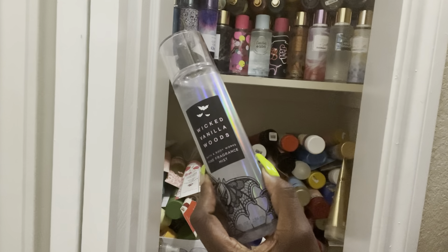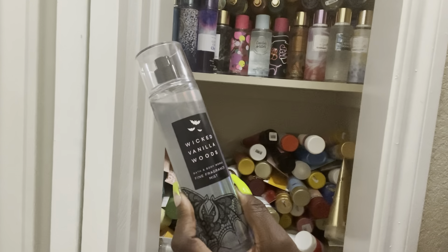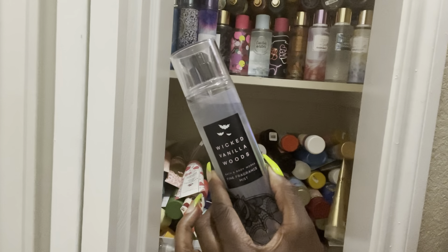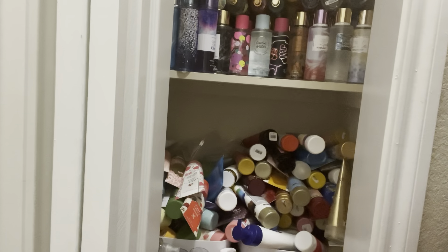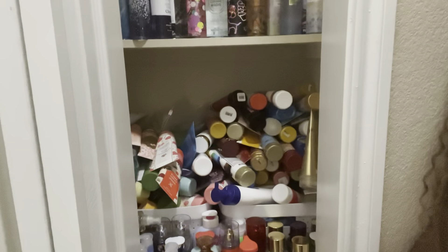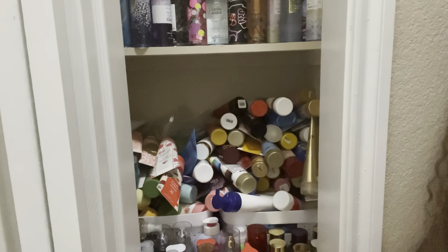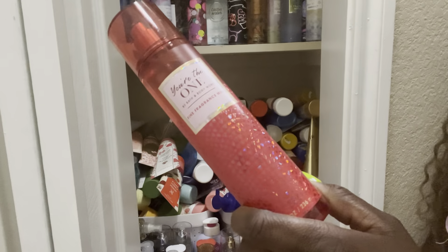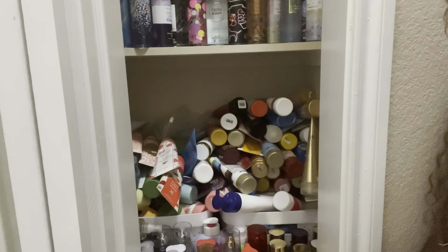Then I have Victoria's Secret Love Spell — I love Love Spell, so we're going to leave it out. This is Wicked Vanilla Woods from last year. I really enjoyed the body cream in it, but not so much the spray. Since Halloween is coming up I'm going to keep this out just in case I do a Halloween video. This one is super cute so I want to keep it out for the packaging.